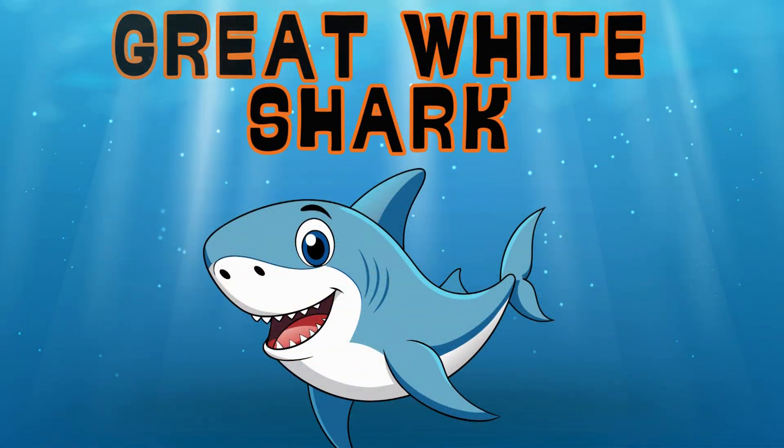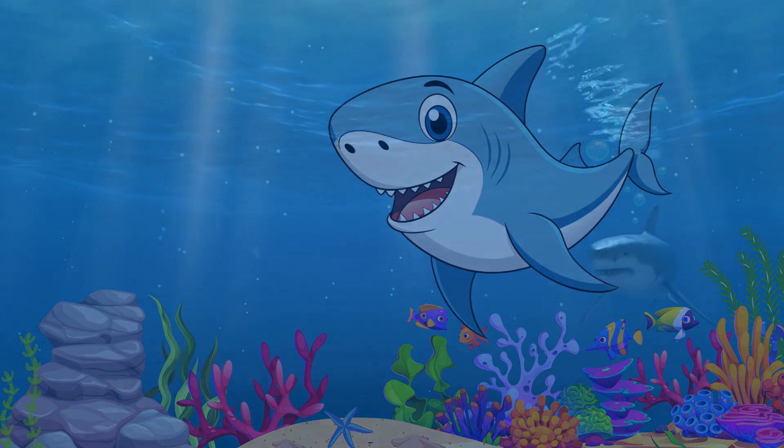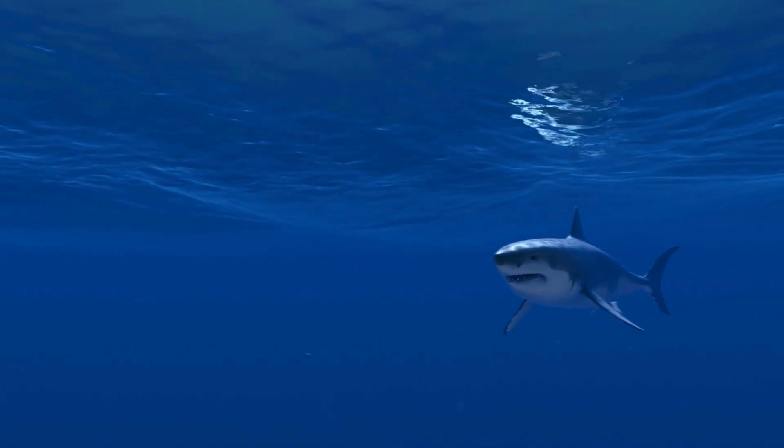Great White Shark. Watch out for the Great White Shark. They are one of the biggest and most powerful sharks in the ocean.